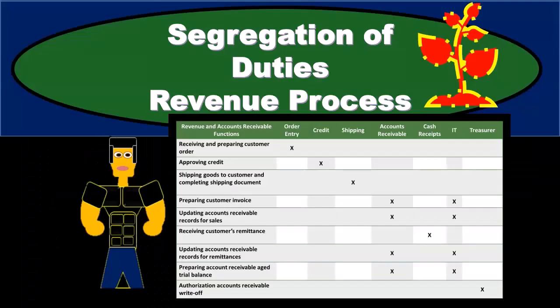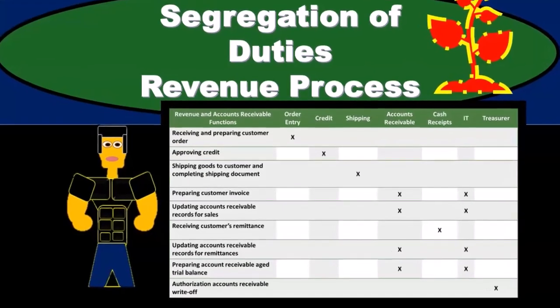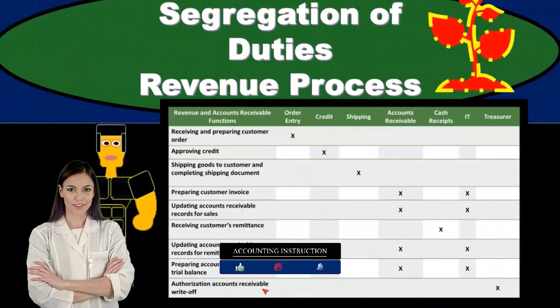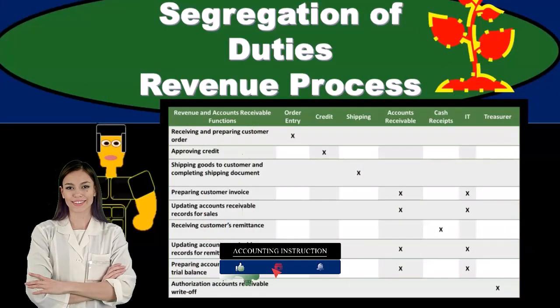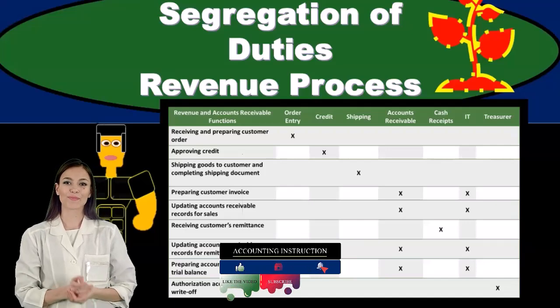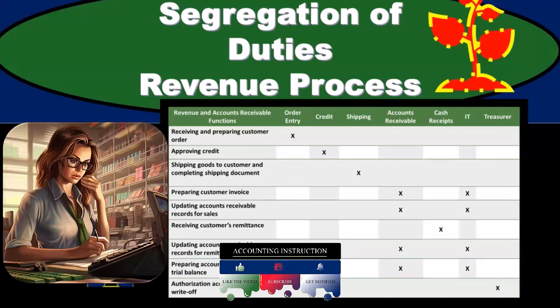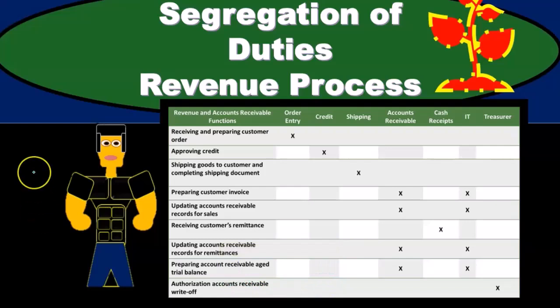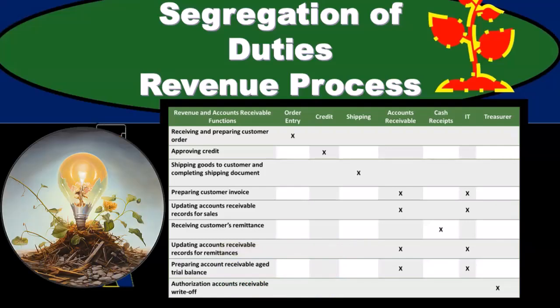The major types of controls — this is one of the major types of internal controls with relation to any type of process that we are going to set up. We as the auditor want to consider the separation of duties involved in order to understand the control system. If we were implementing some type of accounting system, we would also want to be considering the separation of duties as we do so. Note that there is a kind of best practices for separation of duties.